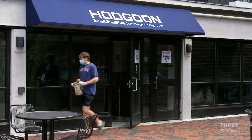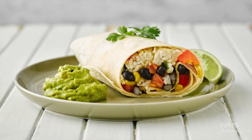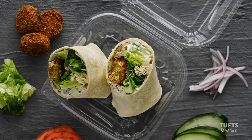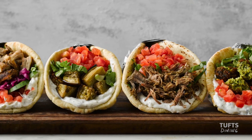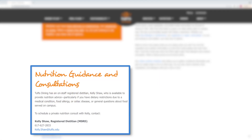Hodgton Food on the Run is also Downhill and next to DeWitt McPhee, with a convenient, customizable menu including burritos, bowls, falafel, and shawarma using halal meat exclusively. And for those with dietary restrictions, we have a full-time nutritionist on staff to assist you.